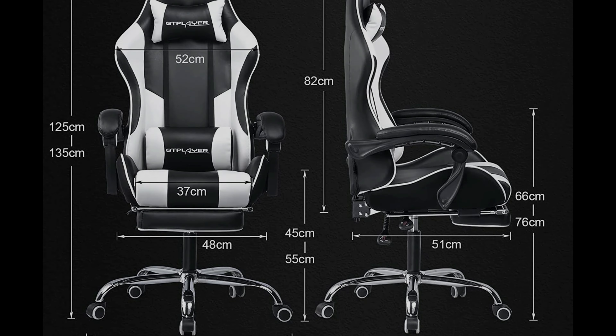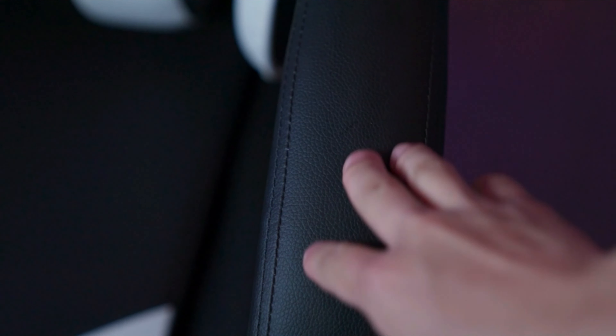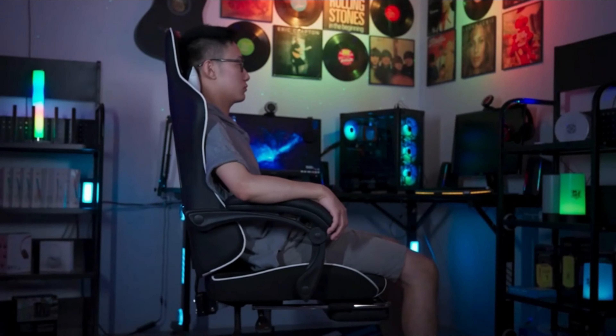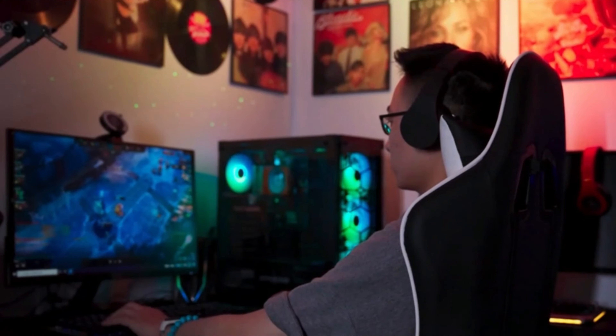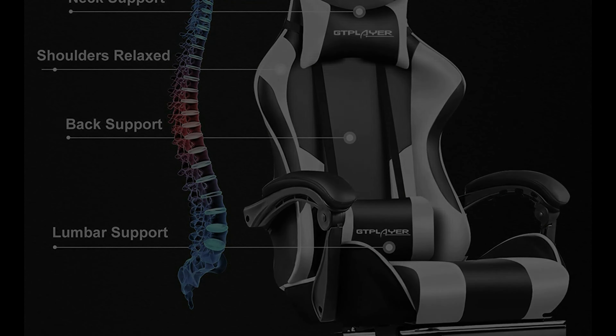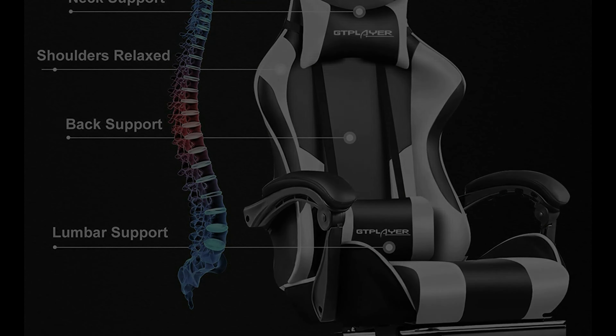Number 3: GTPLAYER Gaming Chair. The GTPLAYER Gaming Chair is designed to provide the utmost comfort and relaxation during your gaming or work sessions. Equipped with a headrest and massage lumbar pillow, it offers relief for a sore neck and fatigued body, allowing you to recharge and rejuvenate. Unlike other gaming chairs that use plastic legs, this chair prioritizes stability by using the same material as the built-in metal frame. The chair is resistant to extreme temperatures, sunlight, and wind, ensuring it won't rust or break. Even with energetic movements from children or pets, the sturdy metal legs keep the chair securely stable.